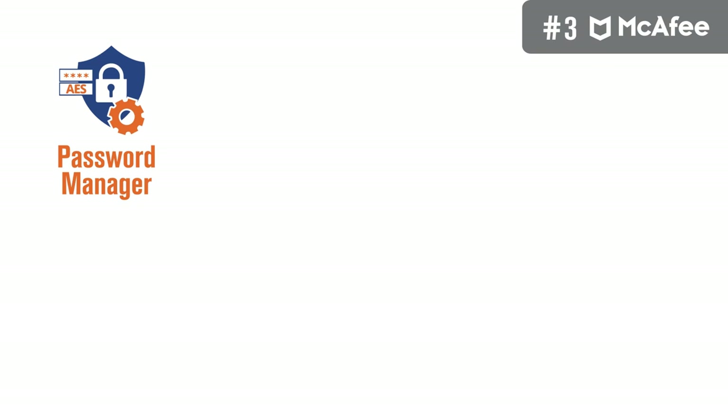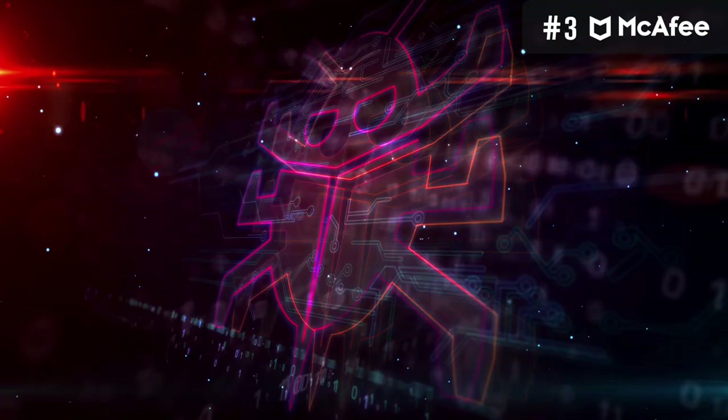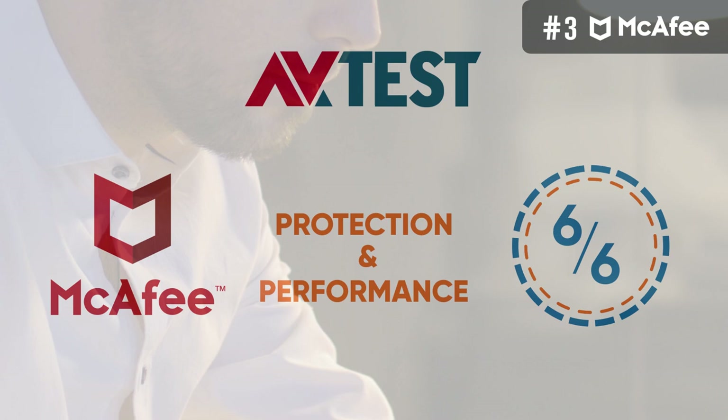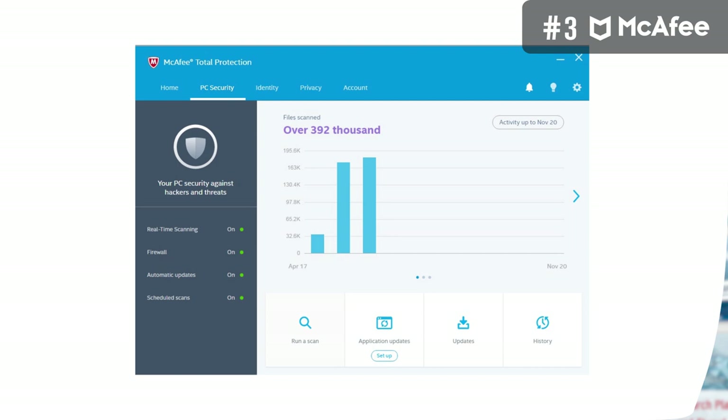Other notable features include a password manager, ID protection, tracker remover, file lock, file shredder, vulnerability scanner, and parental controls. McAfee Total Protection is also well capable when it comes to malware protection — in the most recent AVTest independent lab test, it scored perfect points in all categories. Apart from the protection it offers, McAfee also goes about its work seamlessly, putting minimum impact on your system, backed by its perfect scores in recent AVTest Institute performance tests.